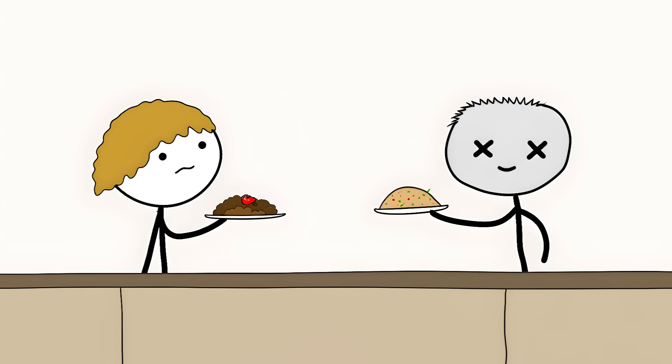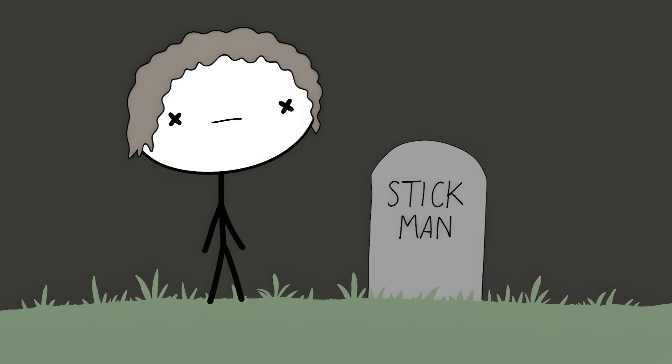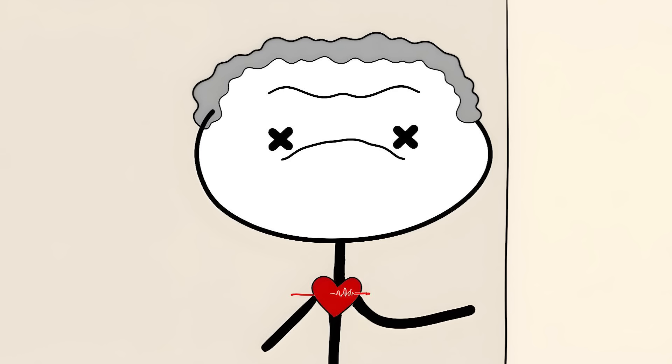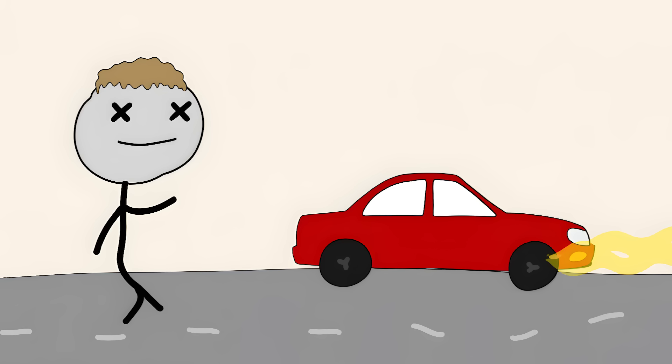They might stop eating because dead people don't need food. They might stop showering because corpses don't need to be clean. Some even try to visit their own graves. A 65-year-old teacher was absolutely convinced his heart wasn't beating anymore — he would put his hand on his chest, feel his heartbeat, and still insist it wasn't real. The man nearly starved himself to death because in his mind, why would a corpse need breakfast?